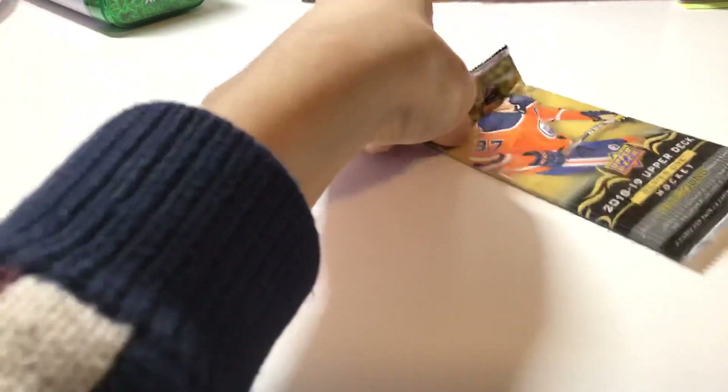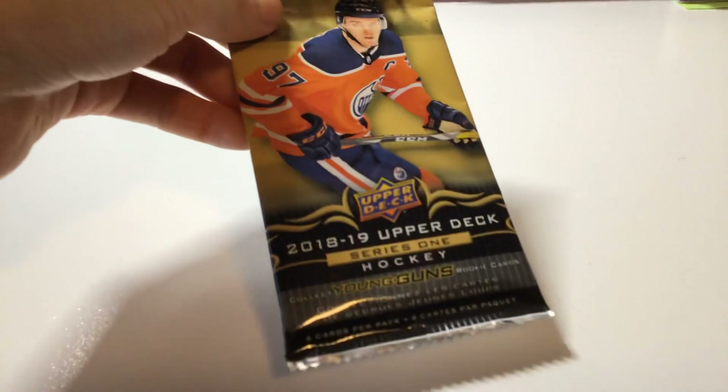That's it for this pack. And for the second pack — nothing really special for the first pack. I'm hoping there's something in here. Let's check in the pack.